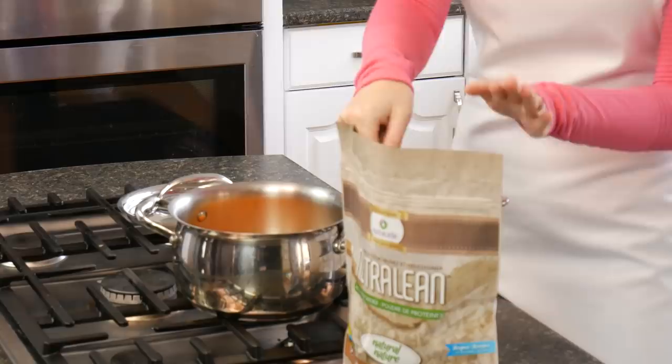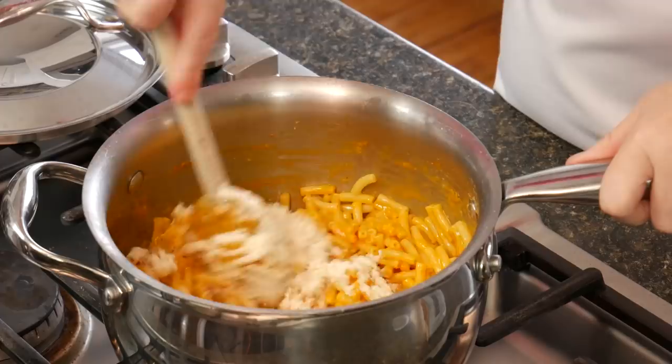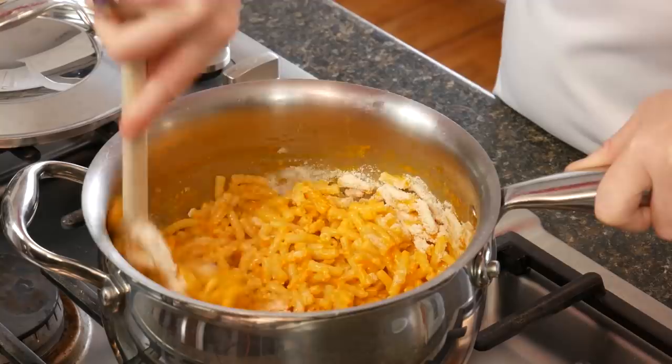When you make your mac and cheese and you put your cheese powder in, all you do is go ahead and add a scoop or even two scoops of natural NutriLean right into your Kraft dinner. It takes two seconds, and it not only makes it way healthier but also makes it thicker and creamier.